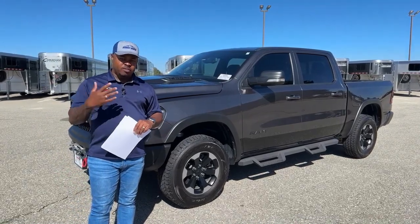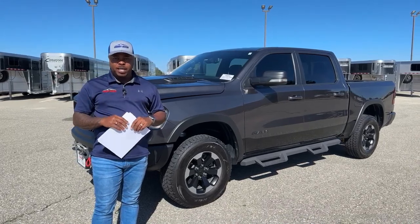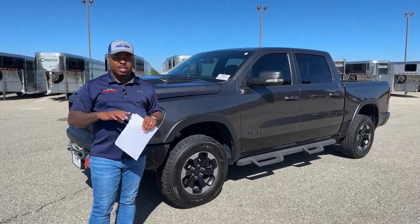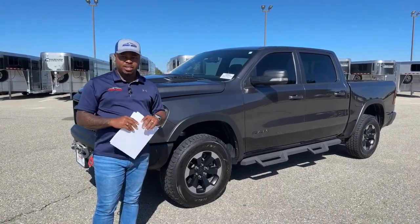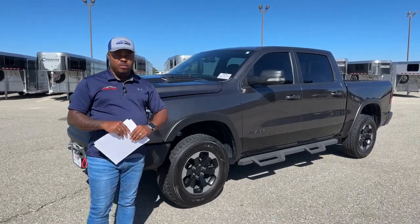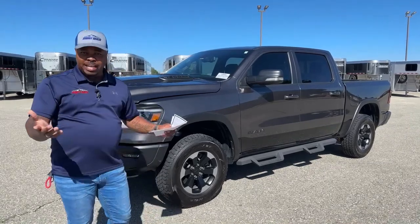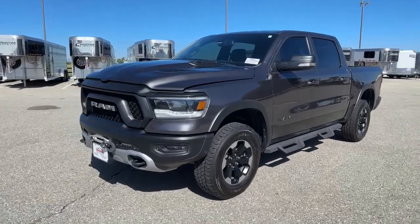We're going to go over some of the features. If you guys are interested in this unit or have any questions, feel free to comment in the slots below. We'll have a link on there that takes you directly to this unit. We will be taking pictures to put online a little bit later today, but in the meantime this video will give you an idea of what you'll potentially be buying. So let's take a quick look at the exterior.